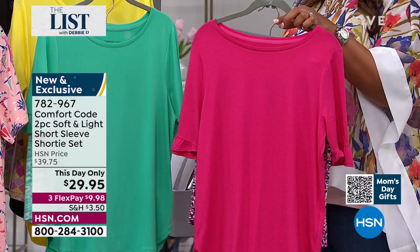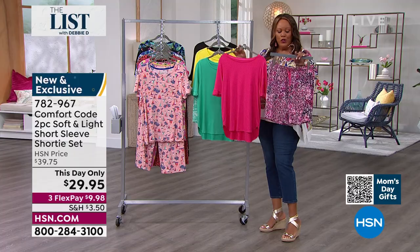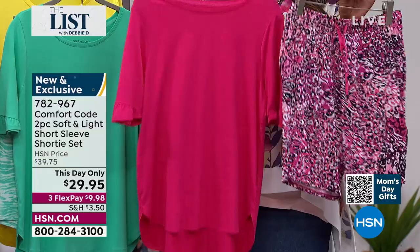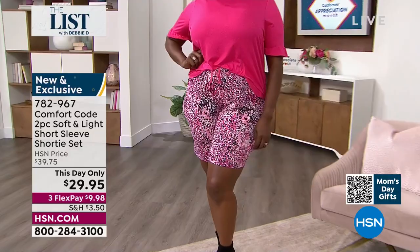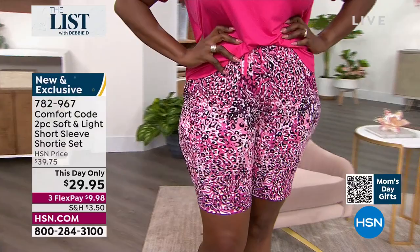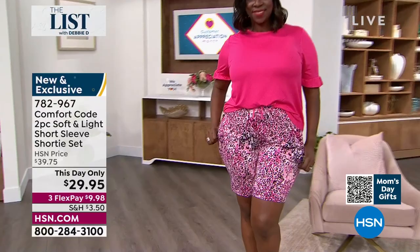You guys, jump on this — this day only means this price of $29.95 for the shorty set, and this is the only time this year we're going to do this. When you see a print that you love, you have to jump on it because it's only for the season. You're getting two pieces tonight for $29.95 and it's only $9.98 to get it home. So that is the pink leopard — that's what Dana is wearing. Dana has on the 1X. So you've seen everybody from small and medium to 1X.